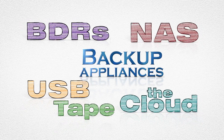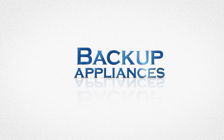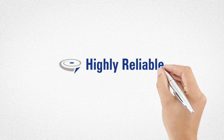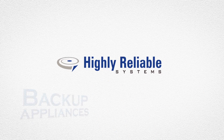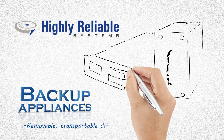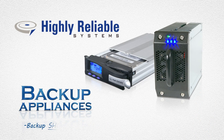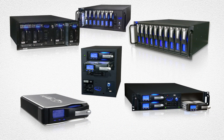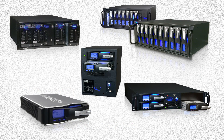But what if you could combine the best features of each system while eliminating their pain points? Backup appliances from Highly Reliable Systems do just that. We design world-class backup hardware solutions, all of which have removable, transportable drives. We believe that backup should be easy and affordable, but no one device will fit every situation, so we provide numerous options and models.